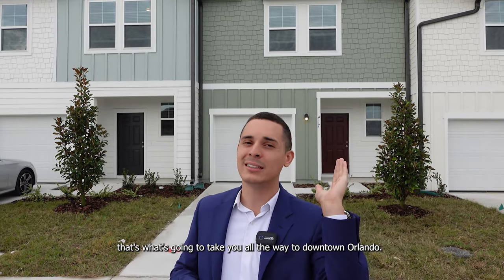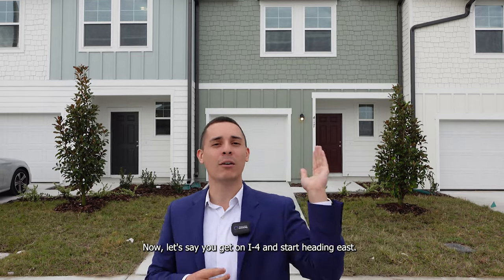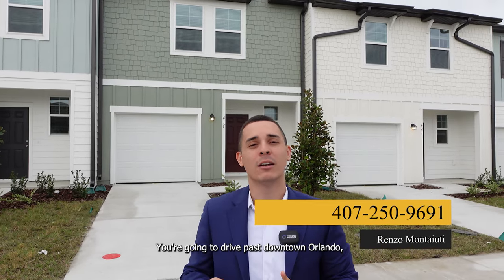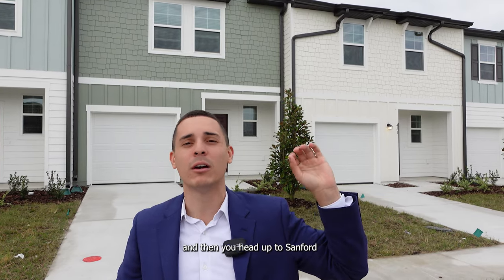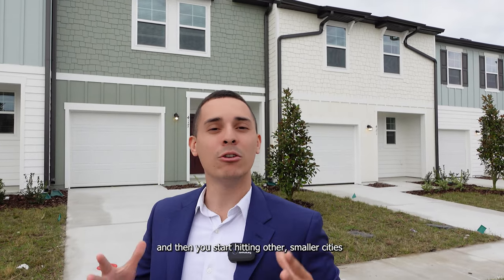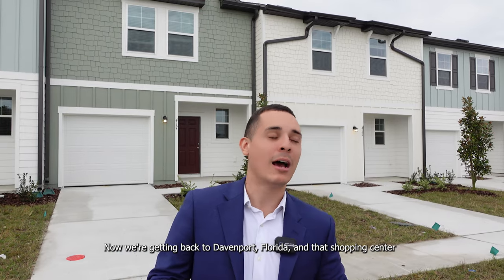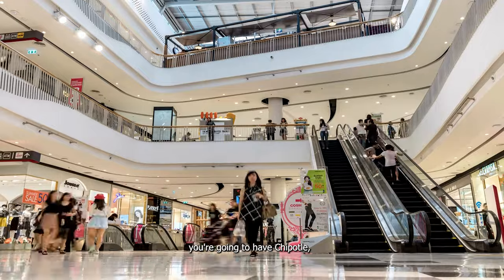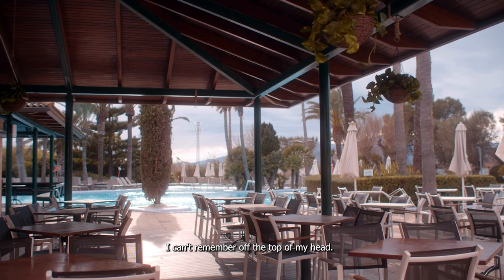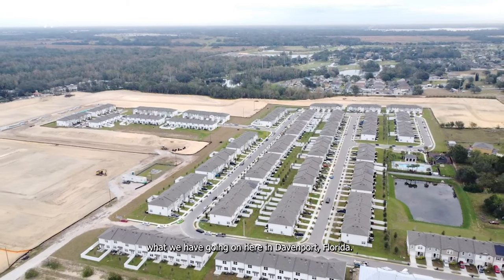If you get on I-4, that takes you all the way to downtown Orlando. Heading west takes you to Tampa, Florida. Heading east on I-4, you'll drive past Champions Gate, Dr. Phillips, the parks and attractions, downtown Orlando, then up to Sanford, and over to Daytona Beach. Heading west, you'll hit Auburndale, then Tampa, and you can also get over to Clearwater Beach. Back in that new shopping center, you're going to have Chipotle, Chick-fil-A, Popeyes, and Bella's Outlet, among many others. We'll include some drone footage so you can see exactly what's going on here in Davenport, Florida.